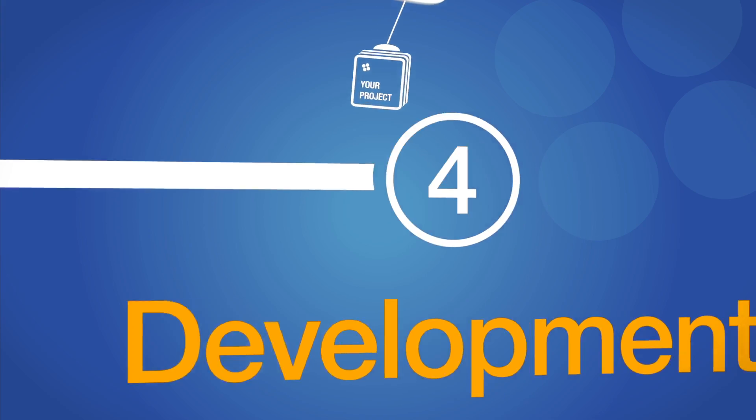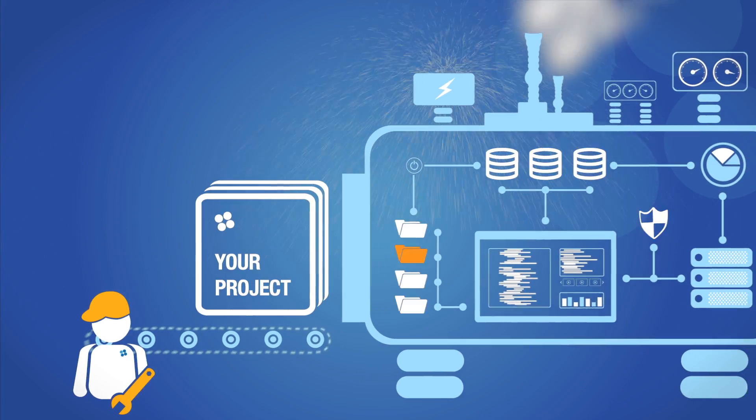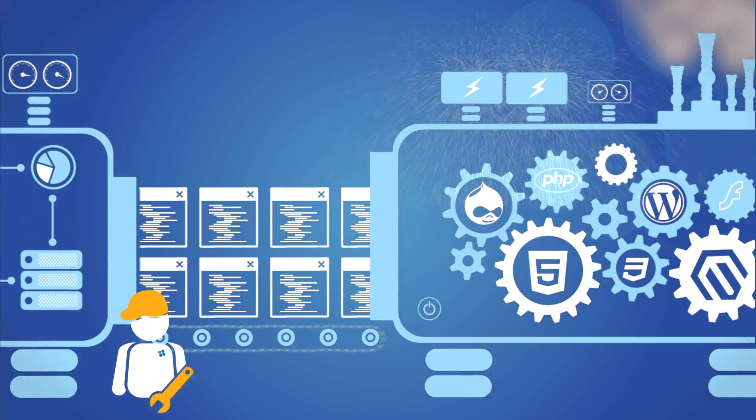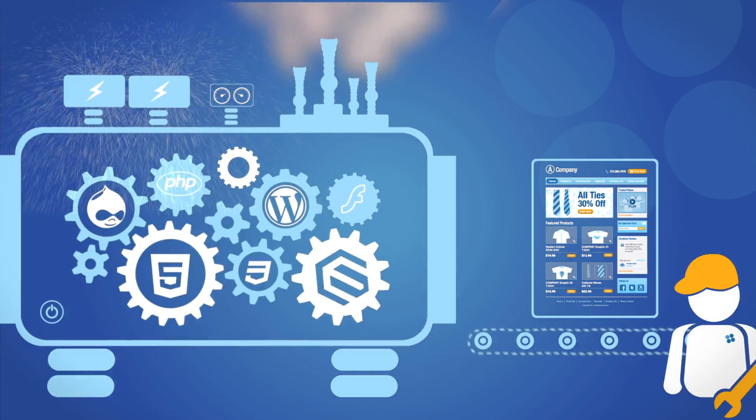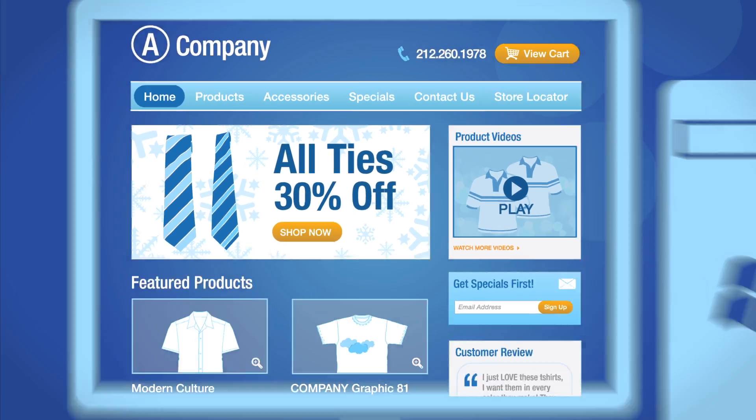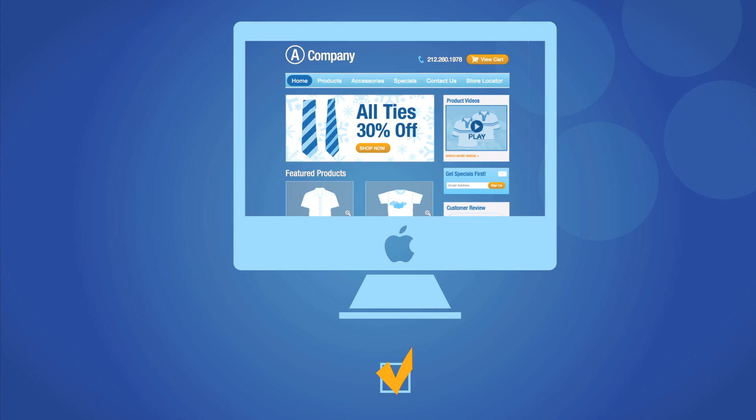Your project is ready to move into development. During this phase, design mockups are turned into a fully functional entity. Our team uses standards-compliant code and the latest programming techniques to ensure that your project is built reliably and securely. Development concludes with the thorough quality assurance testing of your project and its launch.